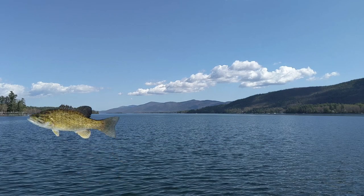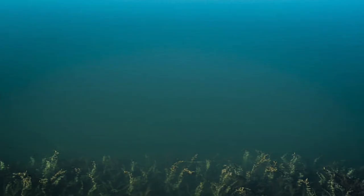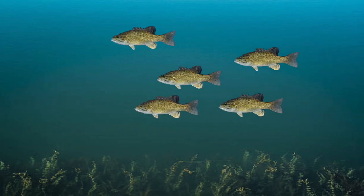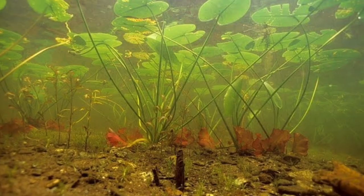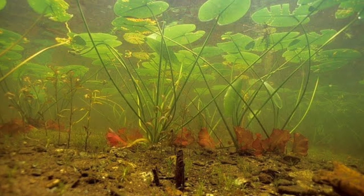Smallmouth bass are more acrobatic and jump a lot more than largemouth bass. The smallmouth bass also like deeper, open waters, and they mostly chase down their prey in open water. However, largemouth bass like a lot of cover in the water, and they like to hide in it and wait for the prey to come to them, and then they'll eat it.